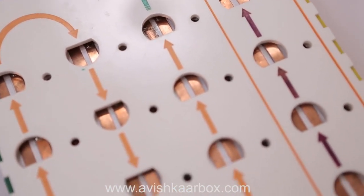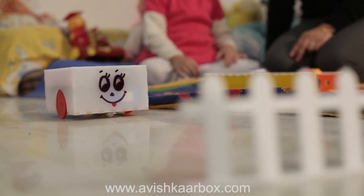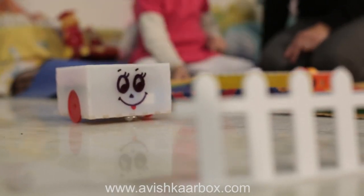A brain box, where the logic is built by inserting different blocks. A set of different kinds of blocks. And Roby, the robot, that demonstrates whatever logic is built on the box.